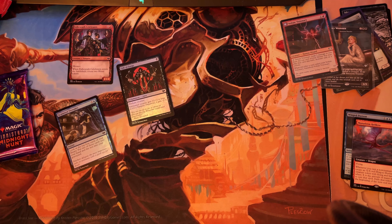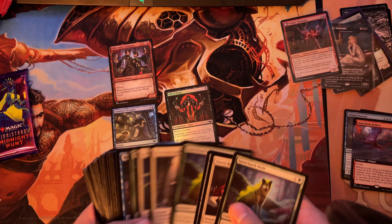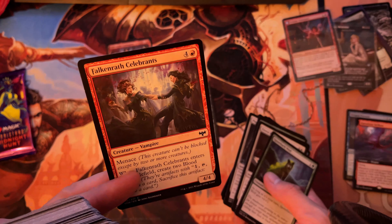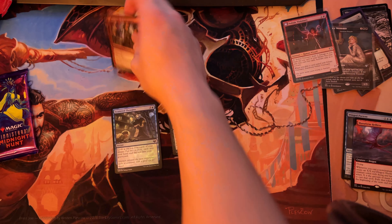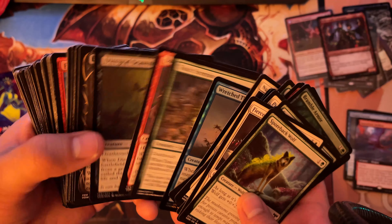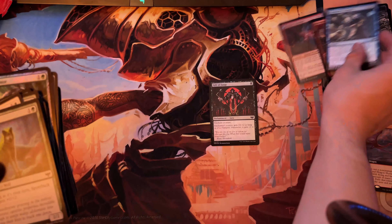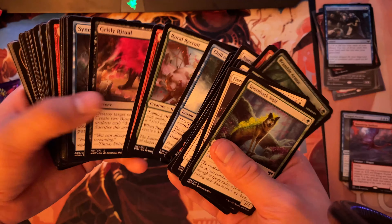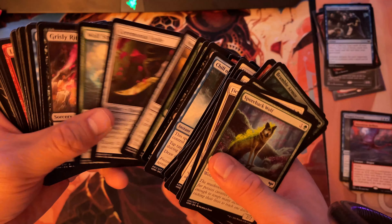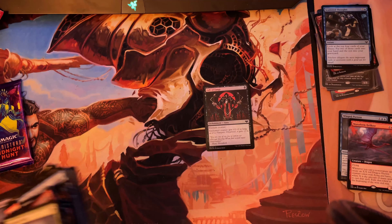Now the commons: gift of fangs, scattered thoughts, and falconrath celebrants. Falconrath celebrants — found it quickly, very easy. Scattered thoughts — found and placed in the cube pile for indexing later. Last one: gift of fangs — not foil, wonderful, and now it is foil. Great.